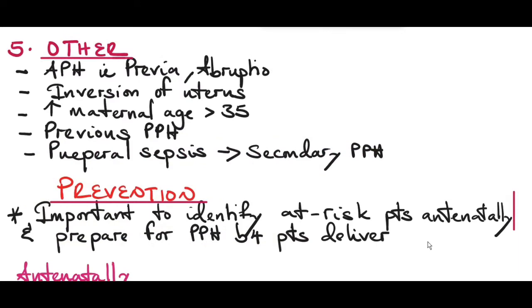Other risk factors for postpartum hemorrhage include antepartum hemorrhage — either placenta previa or placental abruption — inversion of the uterus, increased maternal age more than 35 years, a previous history of postpartum hemorrhage, and puerperal sepsis, which is the number one cause of secondary postpartum hemorrhage.